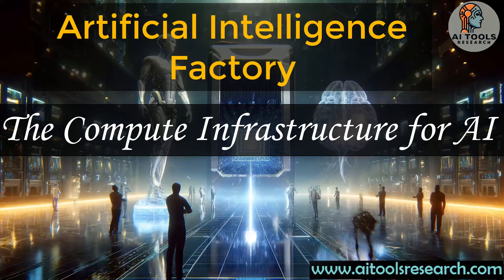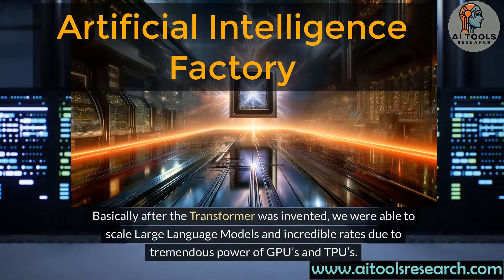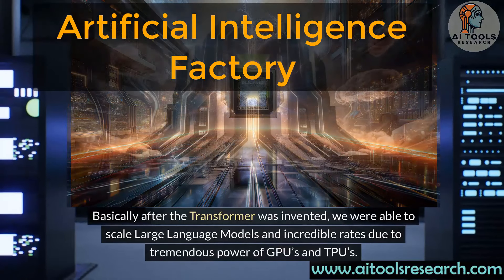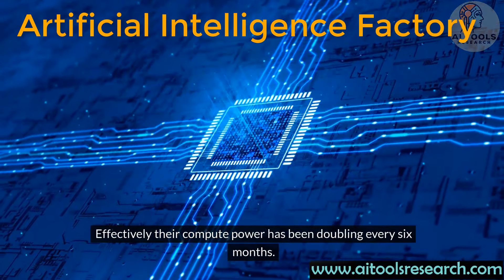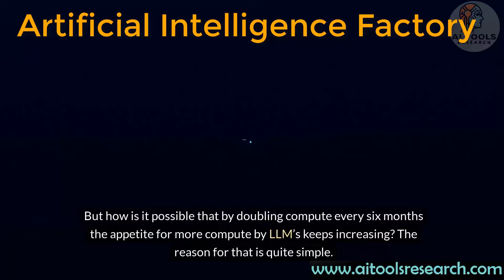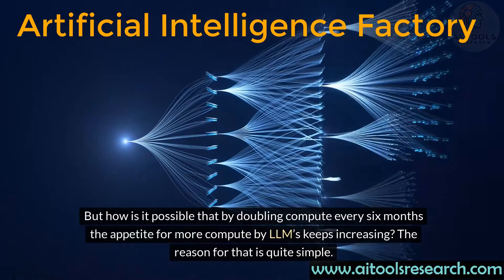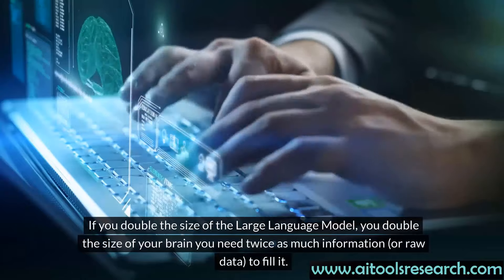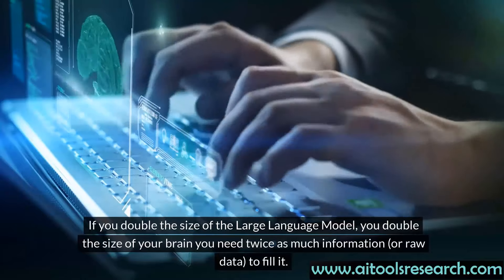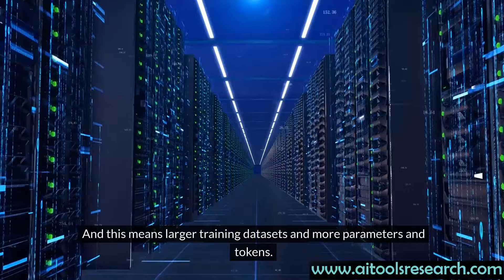Advancements and improvements in LLMs have only been possible because of the scaling in compute infrastructure. After the transformer was invented, we were able to scale large language models at incredible rates due to the tremendous power of GPUs and TPUs. Effectively, their compute power has been doubling every six months. But how is it possible that by doubling compute every six months the appetite for more compute by LLMs keeps increasing? The reason is quite simple: if you double the size of the large language model, you need twice as much information, or raw data, to fill it. This means larger training datasets and more parameters and tokens.